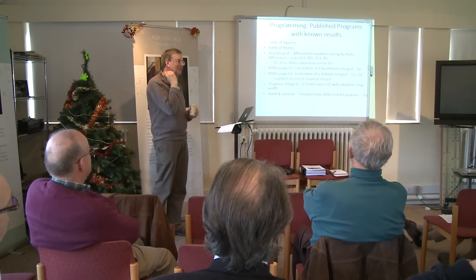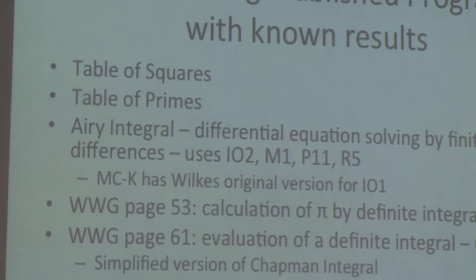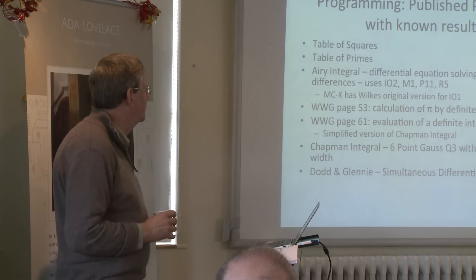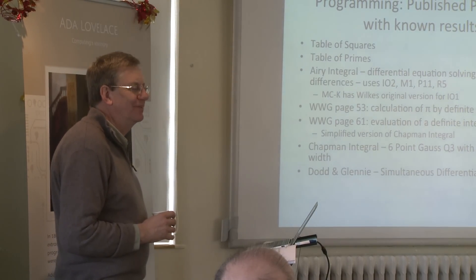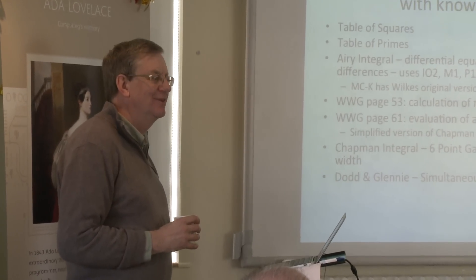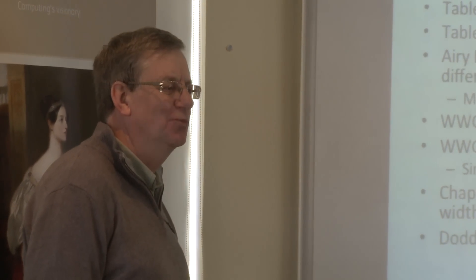Andrew Herbert explains the search for the actual programs run on EDSAC by the pioneers laying the ground rules for this new technology. The first program that Wilkes wrote a paper about is something called the Airy Integral, which he wanted to tabulate. It was writing that program that caused him, as he says in his memoirs, to discover debugging, and he realised that most of his life from there on out was going to be spent debugging. The pioneers had just assumed you'd write a program and it would run — the idea that it might take a while to fix came as a rather unpleasant surprise.